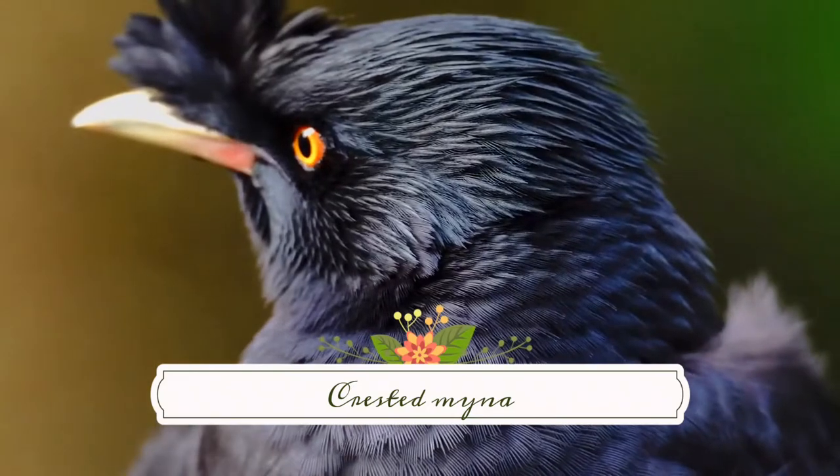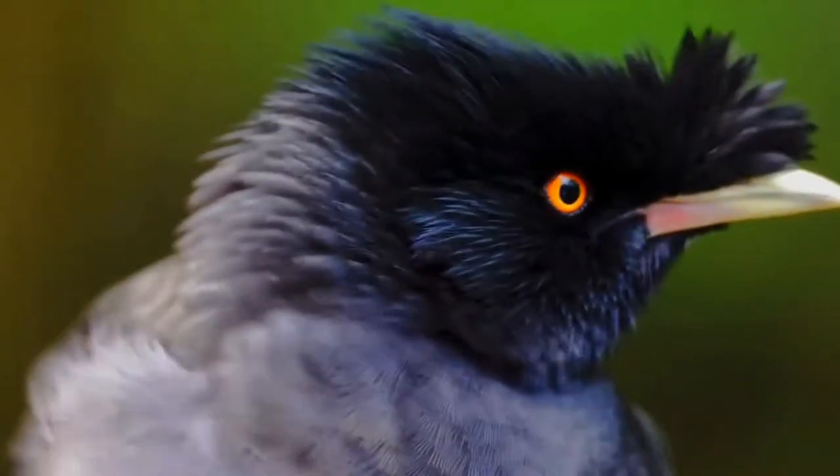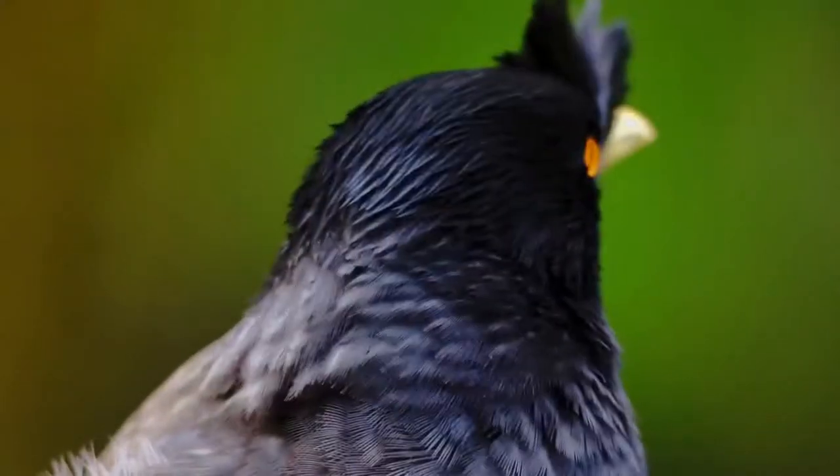The Crested Mina, Acridotheres cristatellus, also known as the Chinese starling, is a species of starling in the genus Acridotheres native to southeastern China and Indochina.